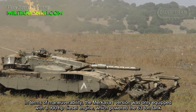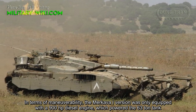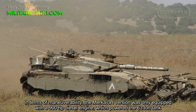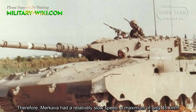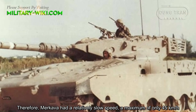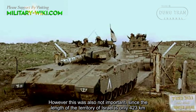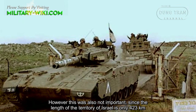In terms of maneuverability, the Merkava 1 was only equipped with a 900hp diesel engine, which powered the 63-ton tank. Therefore, the Merkava had a relatively slow maximum speed of only 45 km/h. However, this was not critically important, since the length of Israel's territory is only 423km.